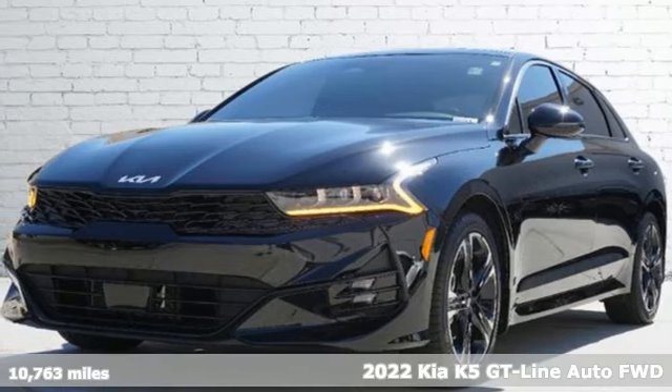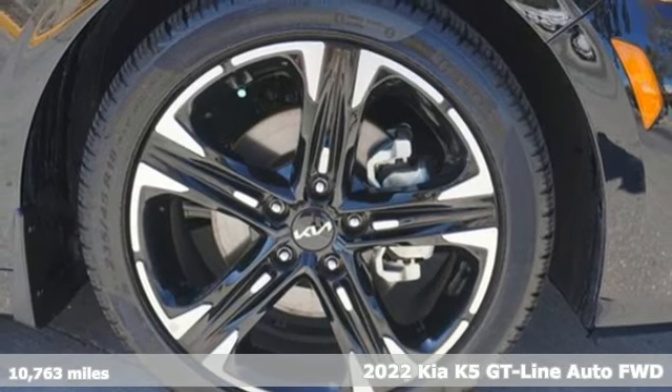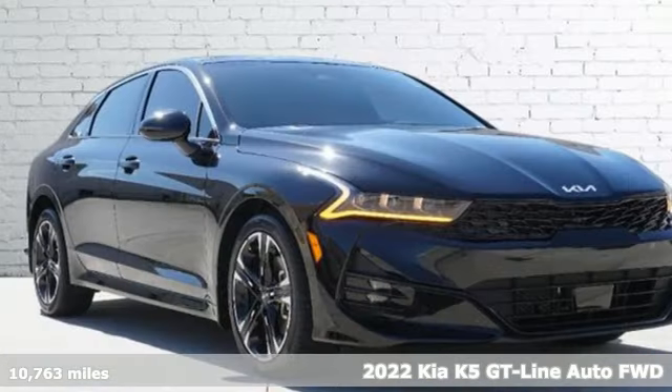It's a 2022 Kia K5. Step into a Kia and be surprised. You'll look forward to every drive with features like these.